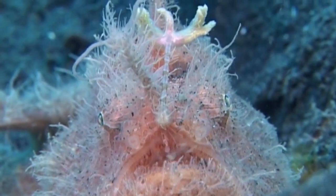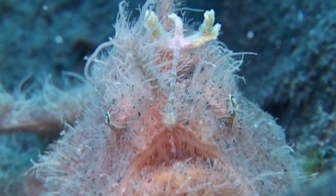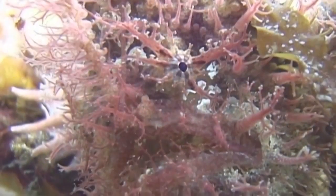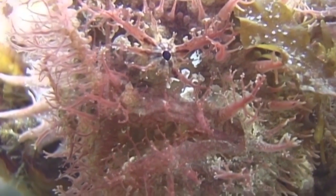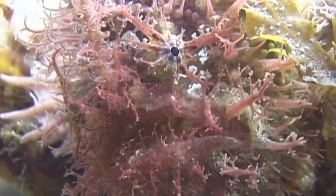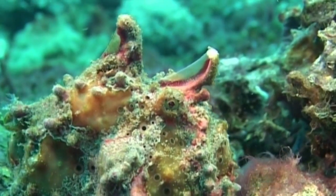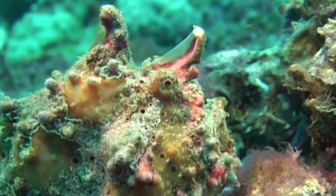Frogfish like this hairy pinkish specimen take camouflage to new extremes. Almost every square centimetre of its body is covered with fleshy nodules, enough to make our skin crawl. But to the hairy, warty or spiny — or whatever kind of frogfish you are — it's likely that the hairier, wartier or spinier, the more attractive you are to other like-minded frogfish.